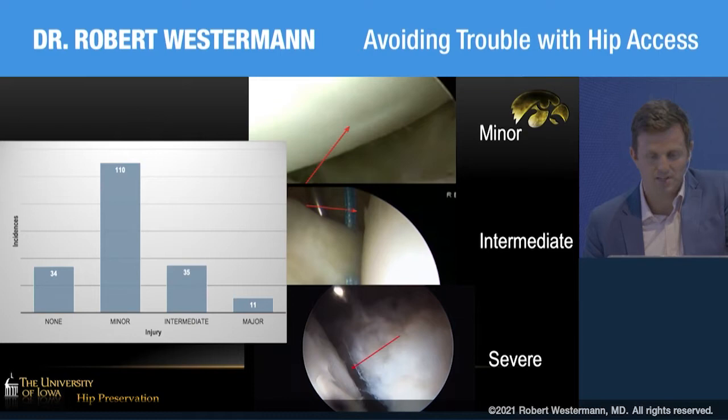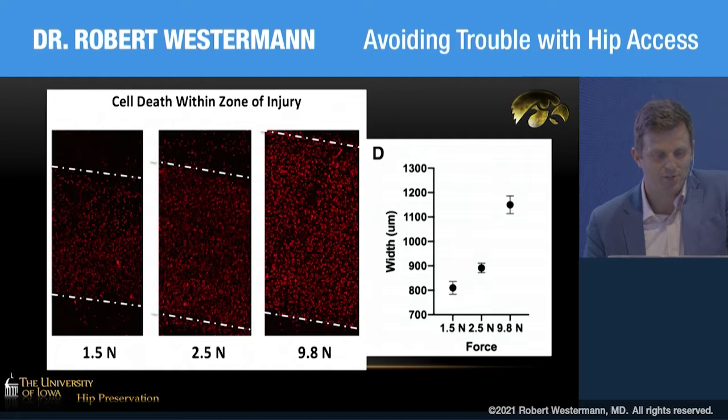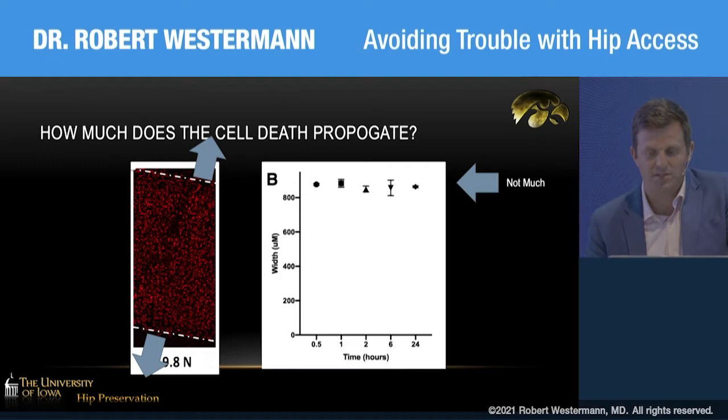The bovine explant validation showed that all forces resulted in cell death, with a linear relationship between the amount of force and the number of cells that died during simulated cartilage injury. The red cells denote damaged or dead cartilage cells after a simulated iatrogenic scrape. This was similar in load-bearing and non-load-bearing cells within the explants, and cell death does not appear to propagate much, so it is likely localized.